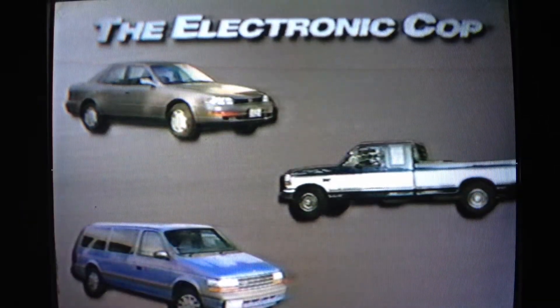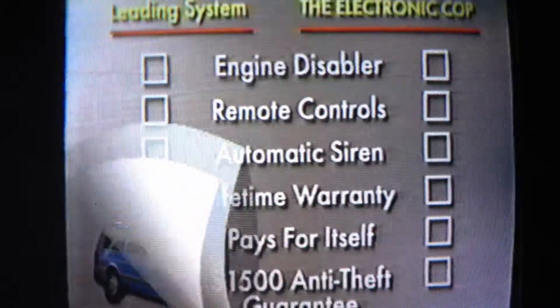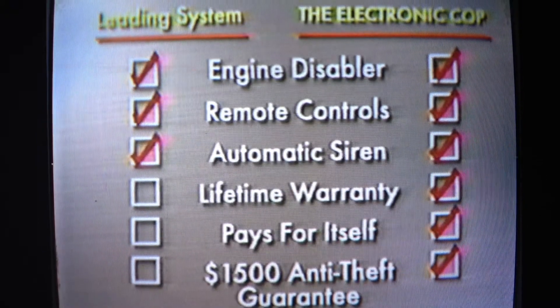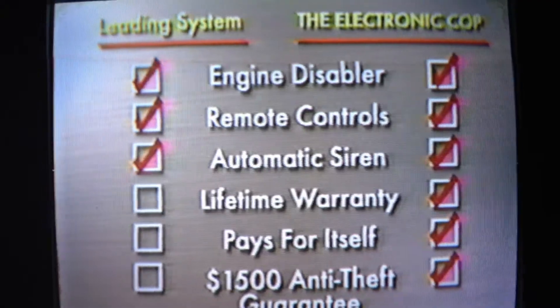The Electronic Cop works on any car, truck, or van. In a side-by-side comparison, nothing beats the effectiveness of the Electronic Cop. And it costs less than half the price of other car security systems. Why?